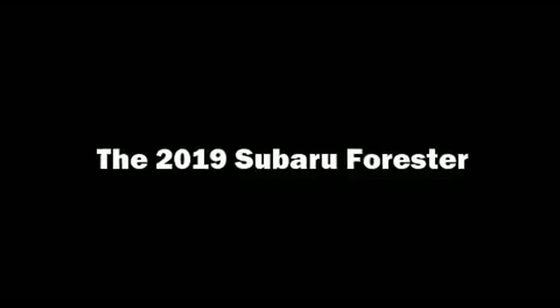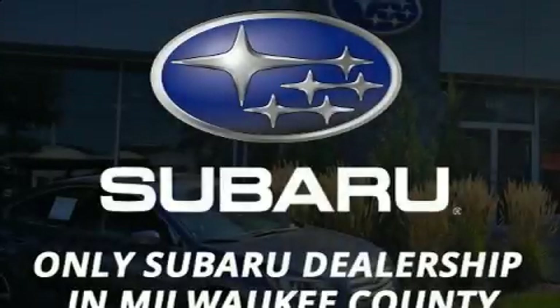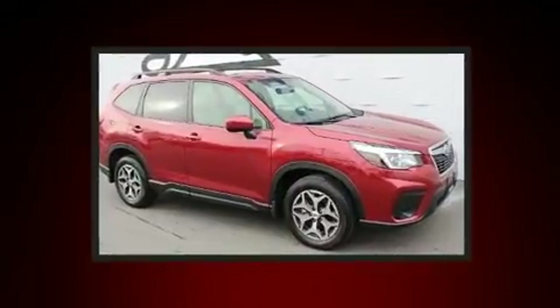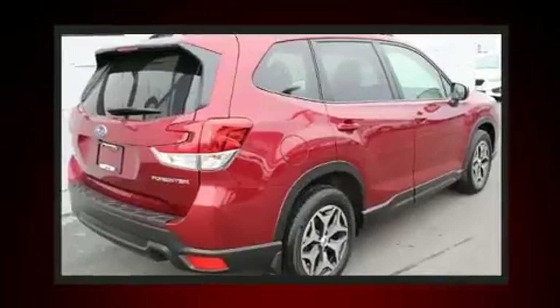Load your family into the 2019 Subaru Forester. Smooth gear shifts are achieved thanks to the 2.5-liter four-cylinder engine, and for added security, Dynamic Stability Control supplements the drivetrain.